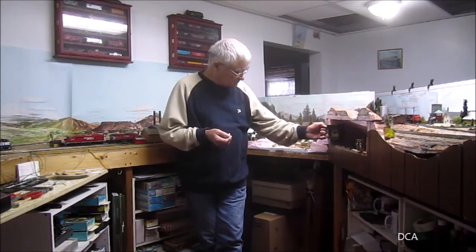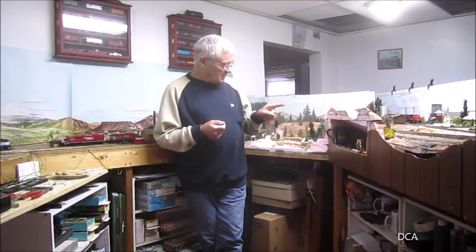First thing I'm going to show you is that finally I have a proper designated place to put my coffee mug, without having to sit it up on the layout.